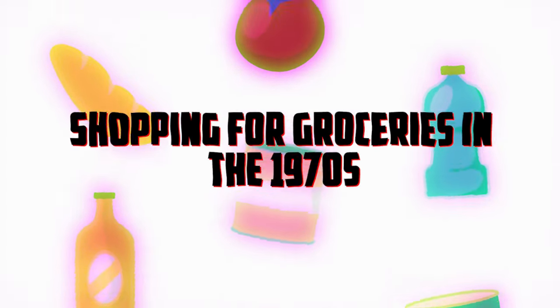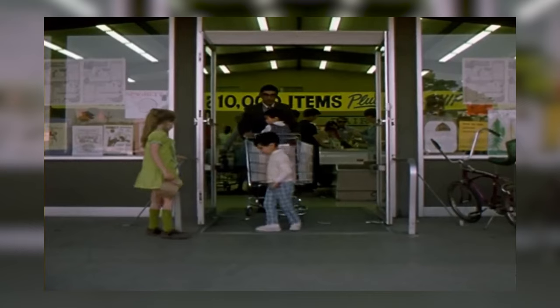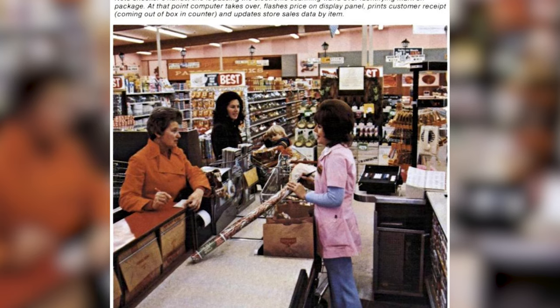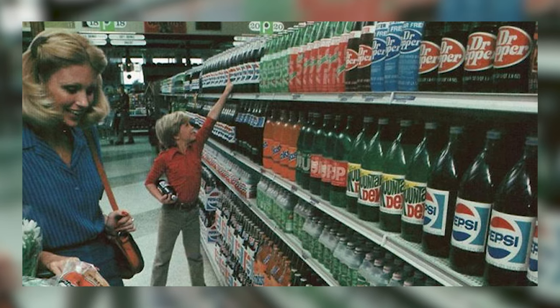Welcome to our journey back in time to the colorful and dynamic decade of the 1970s — a time of change not just in fashion and music, but in the very way people shop for their daily needs. Today we are stepping into the aisles of history to explore grocery shopping in the 1970s. Grab your shopping list and let's take a walk down memory lane.